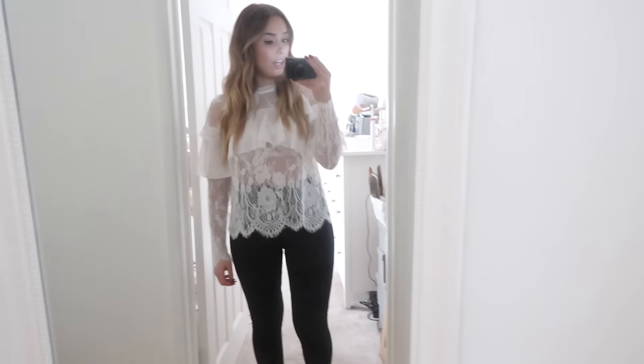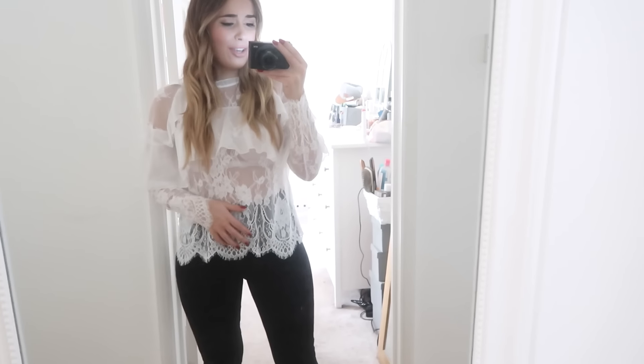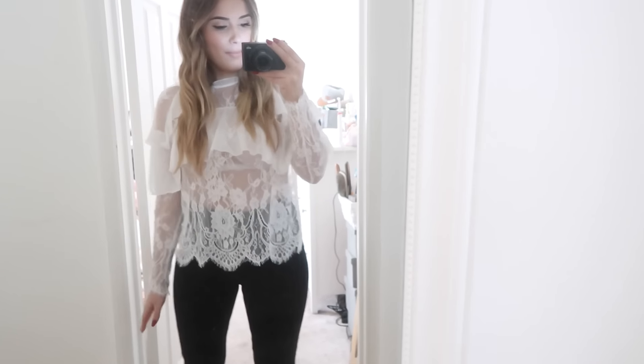This is the white lace top and I have to say it looks way better in real life than it does on camera. It looks a bit weird on camera but I really like it in real life — it's just so cute and romantic and frilly and lacy. I've got a lace bra on underneath as well which I think just adds to the whole lacy vibe. I love this, I think it's really cute. I'm just not 100% because I'm wondering if it doesn't look good on camera, is that just my eyes seeing things in real life?